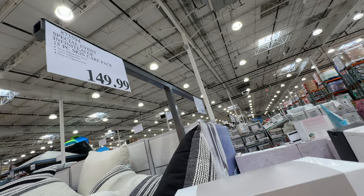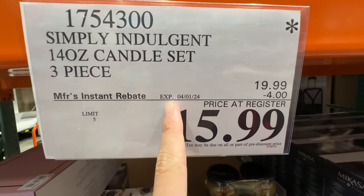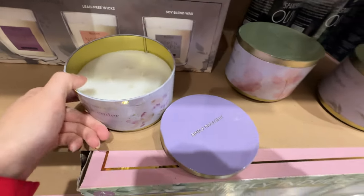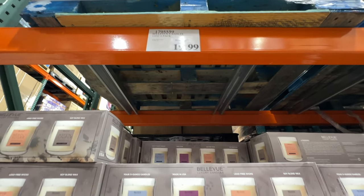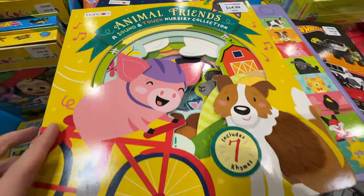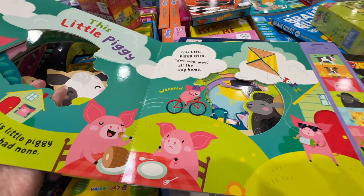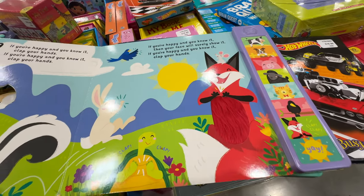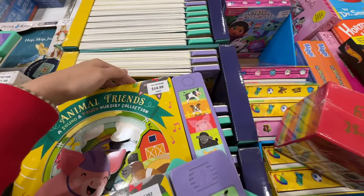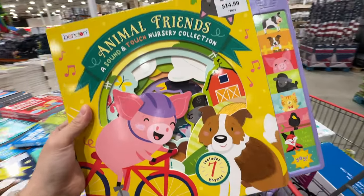The Simply Indulgent candle set is still on sale, four dollars off — four wick candles. There are also individual candles I like more but they're not on sale, still $20. In the children's book section, there's a fun interactive book including seven rhymes for $15. My kid will love this — you can press and touch things. They have two varieties: animals and friends. I'm getting one.